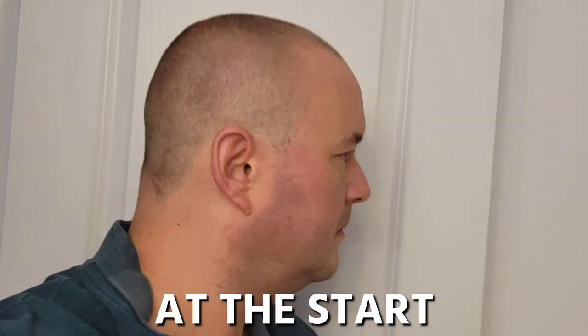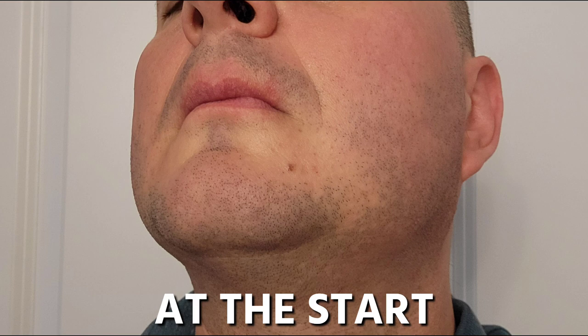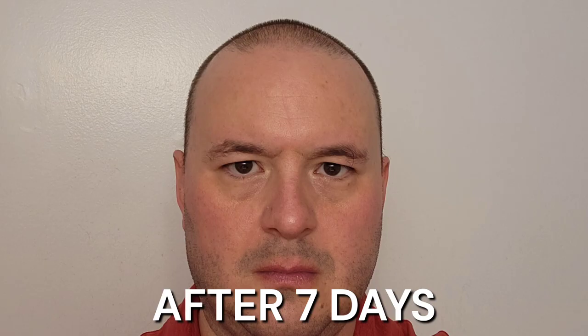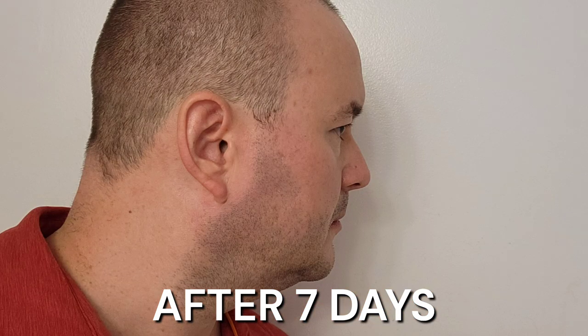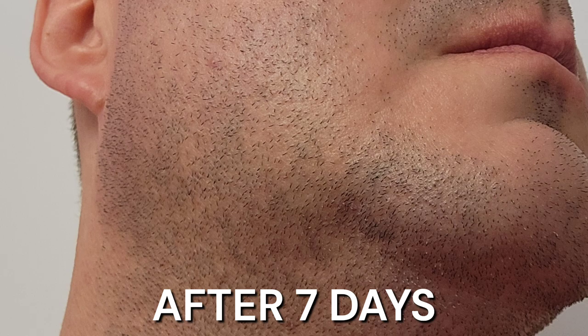Now that I've described each product as well as my methods, it's time to share my results. Here's how I looked at the start of the 14-day challenge — I knew my face needed an uplift. And after seven days of using all these products, I did notice a slight improvement to the looks of my face.